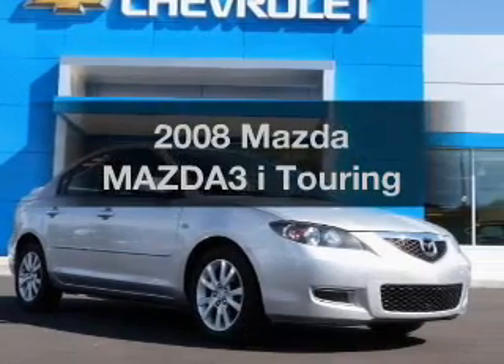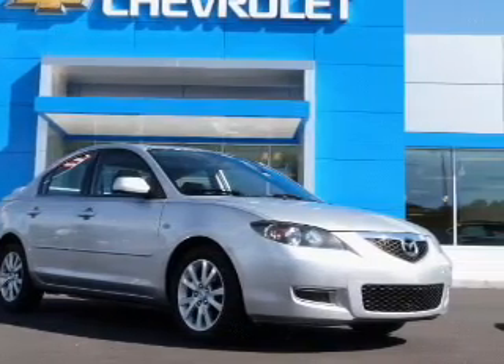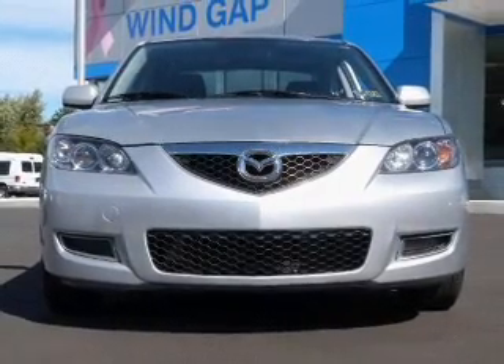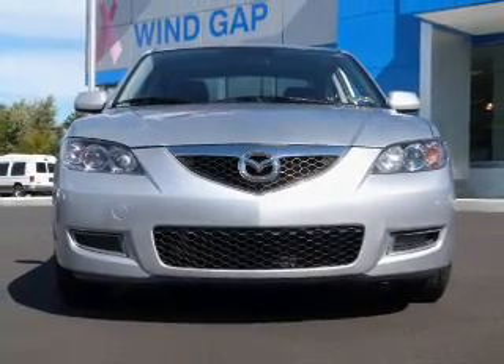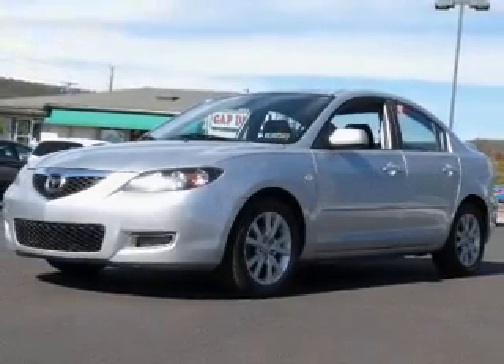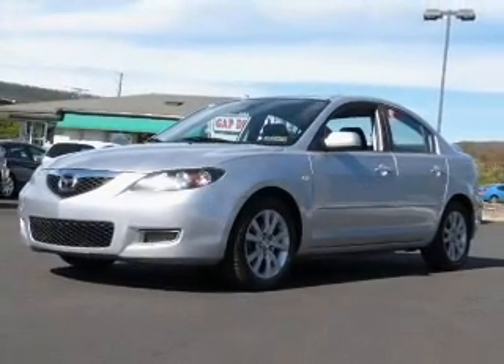Introducing the 2008 Mazda Mazda 3. If you're looking for an automobile with great attributes, look no further. The powertrain includes front-wheel drive with an efficient four-cylinder engine connected to a smooth-shifting automatic transmission. The anti-lock braking system